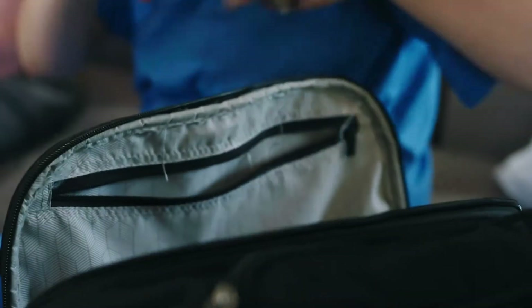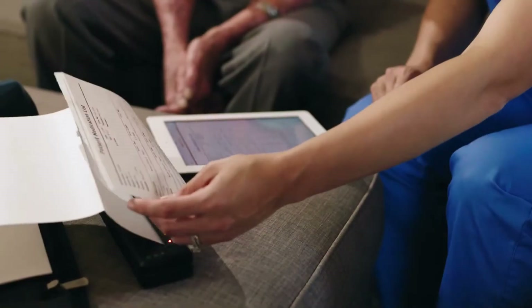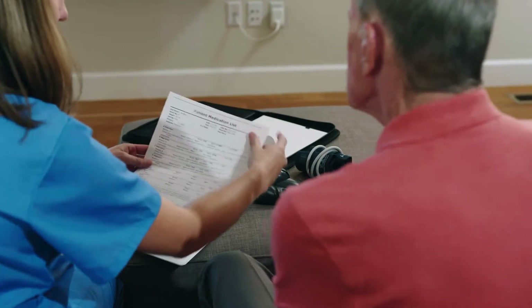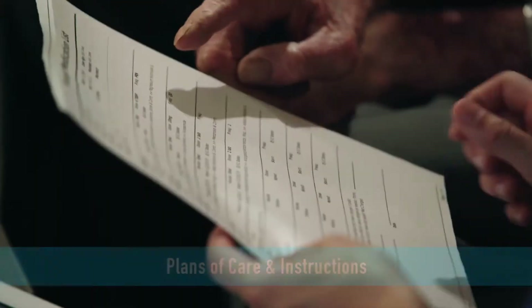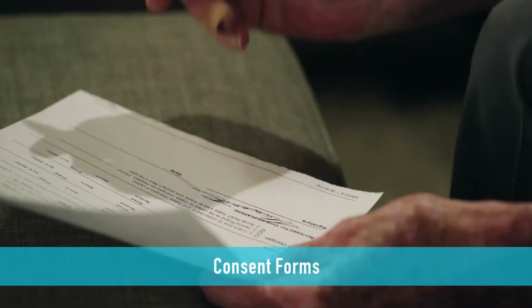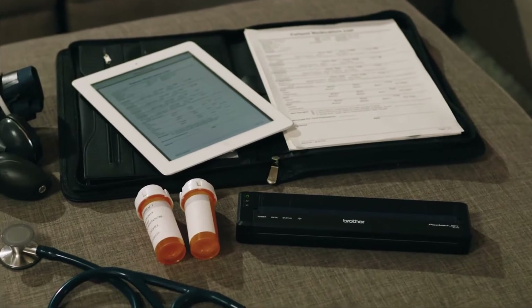To start, get the powerful tool your clinicians need. PocketJet 7 mobile printers from Brother are surprisingly small printers for full-page documents, and they work at the point of care. Medication lists and drug interaction forms, plans of care and instructions, even consent forms. Whatever the application, PocketJet 7 printers let you keep detailed records and see big results.